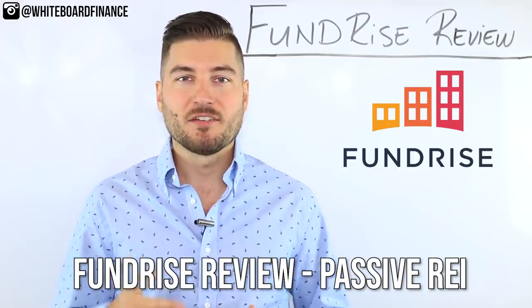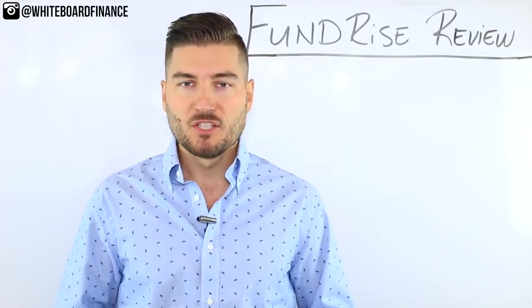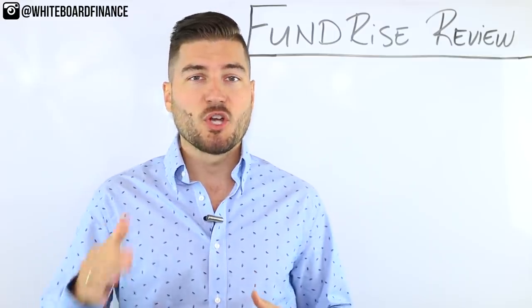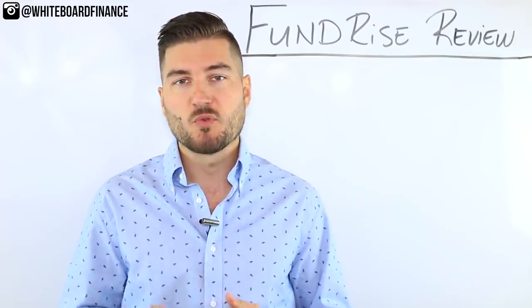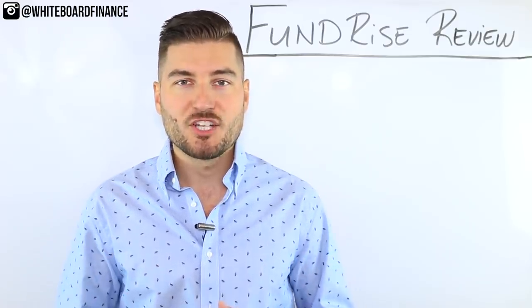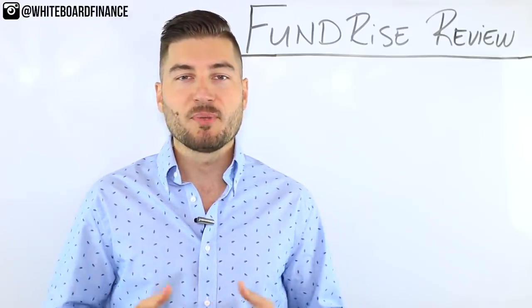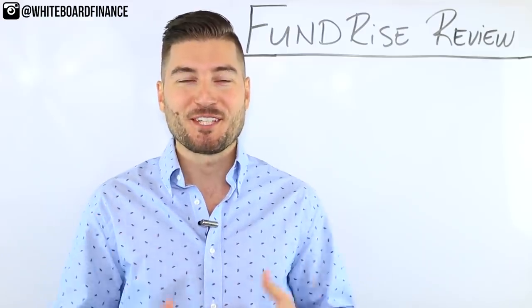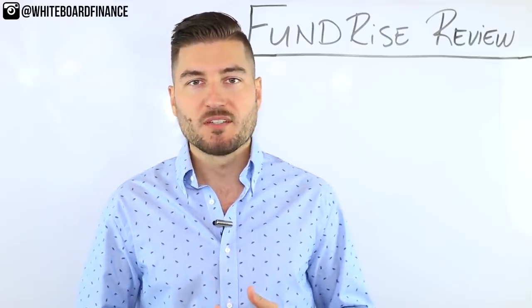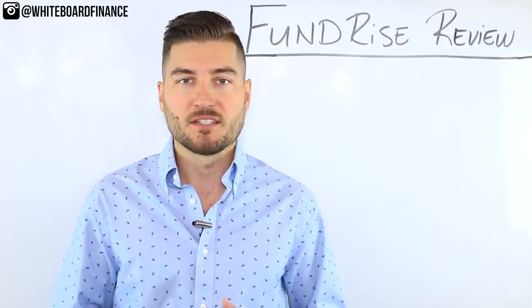Fundrise is essentially an online investment platform that allows you to invest in commercial real estate passively. Everyone knows that real estate is an important part of a balanced investment portfolio. I actually owned three rental properties with two partners, which I sold a couple years ago. So I got that itch to invest a thousand dollars of my own money in Fundrise — I'll be your guinea pig to see if it's something you'd be interested in. I may do a quarterly or semi-annual video to track the investment, so you guys can learn from my money.